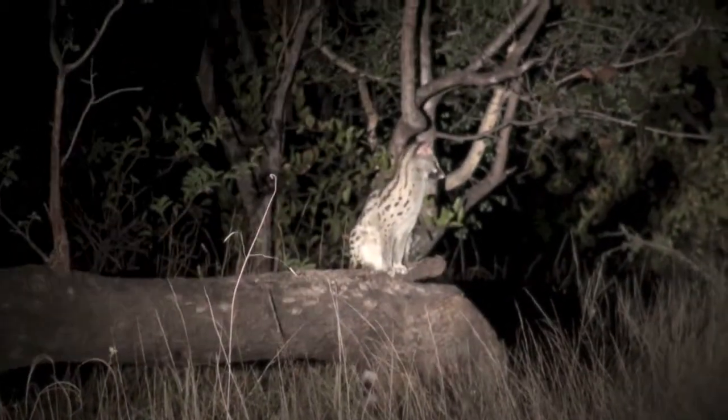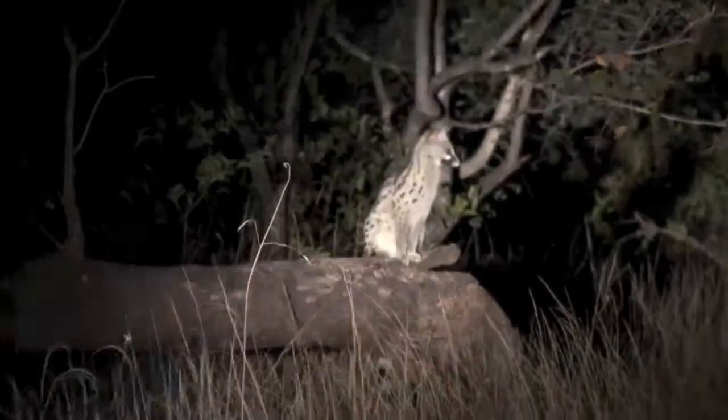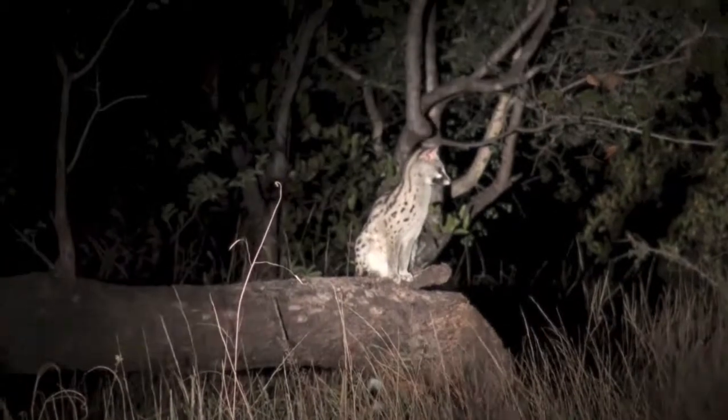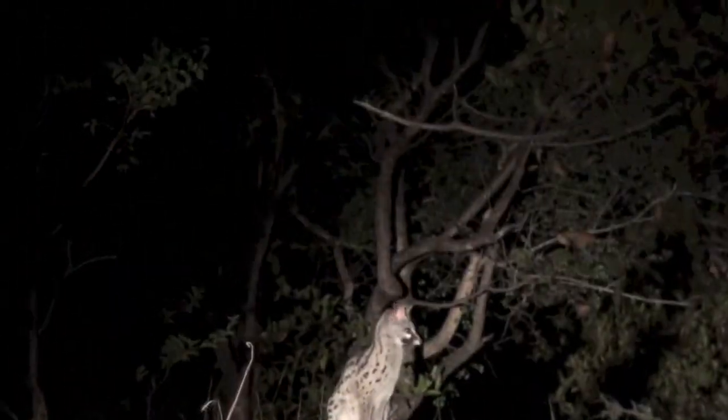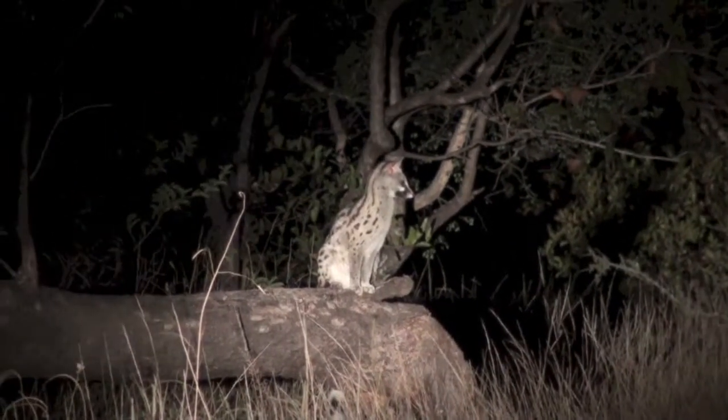He's obviously used to this. He's not stressed — he's up to something else. He doesn't really care about us at all. He's got a long tail.